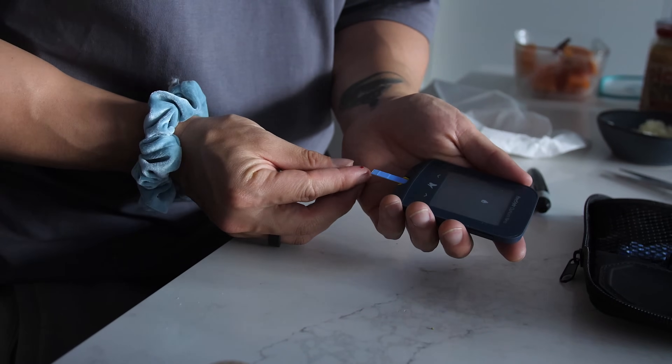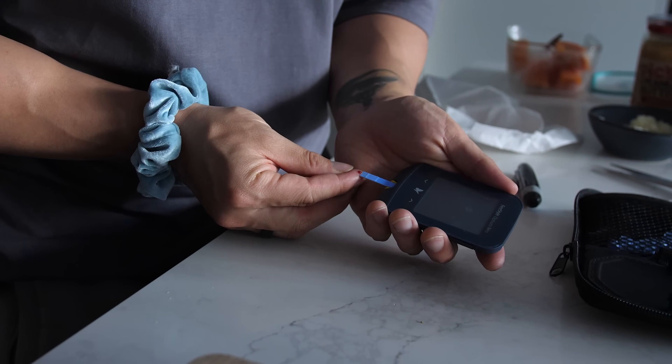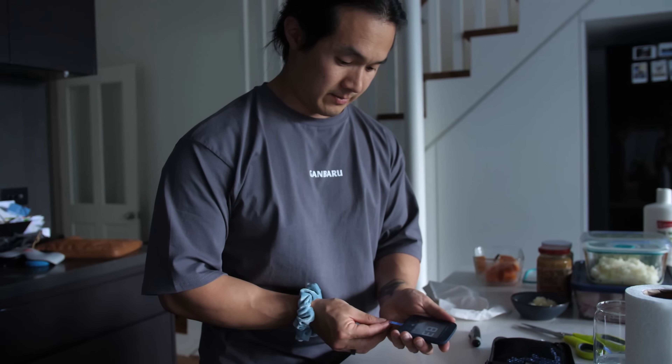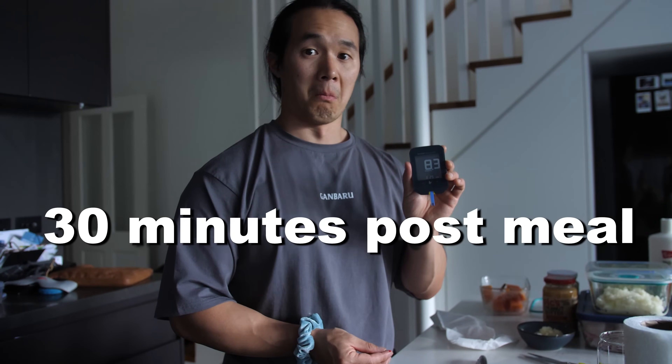Now that sounds scary, but it doesn't apply to you if you're not diabetic. Usually diabetics would use either a finger prick blood test or one of these monitors to give them accurate readings on their blood sugar, so they know if it's getting too high or too low and how to dose insulin medication accordingly to keep things in check.